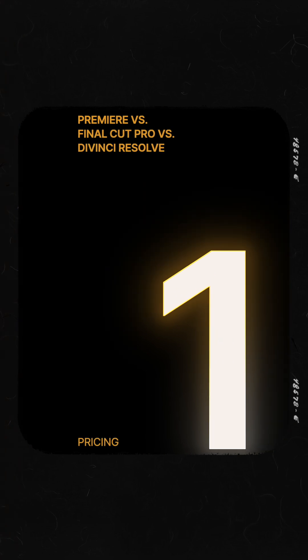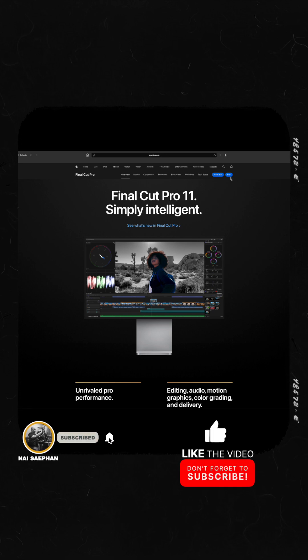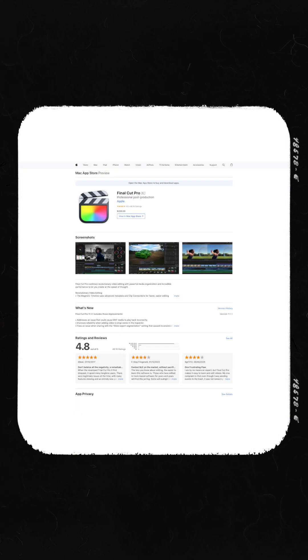First up, let's talk about your wallet. The pricing models here are wildly different. Adobe Premiere Pro runs on a subscription — for individuals, it's about $23 a month for just Premiere, or more for the full Creative Cloud suite. On the other end, you have Final Cut Pro: a one-time purchase of about $300 from the Mac App Store, and all future updates have historically been free. You buy it once, you own it.